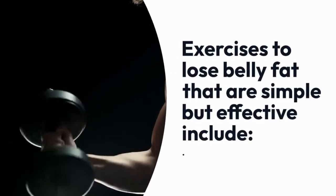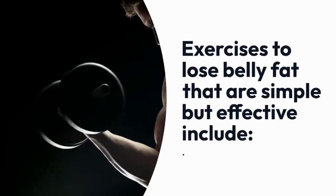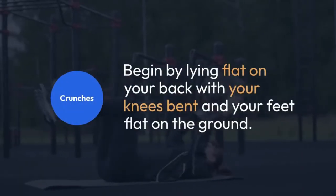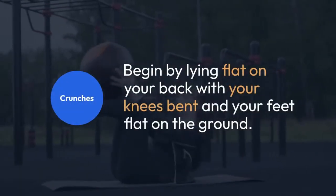Exercises to lose belly fat that are simple but effective include: 1. Crunches. Begin by lying flat on your back with your knees bent and your feet flat on the ground. Raise your arms and position them behind your head.